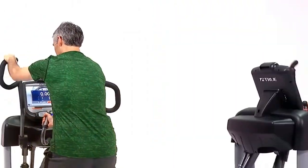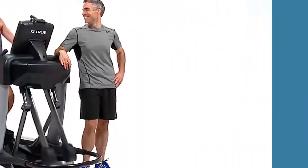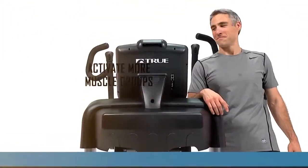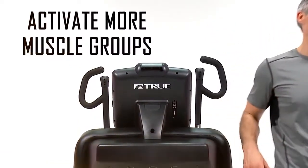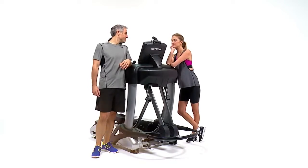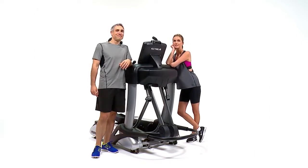allows the user to isolate their leg and arm workouts, or combine both for a full body workout experience. Activate more muscle groups in one cardio session than ever before with the True Spectrum step, ellipse, run.